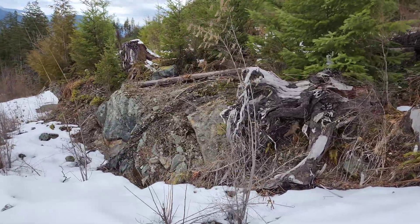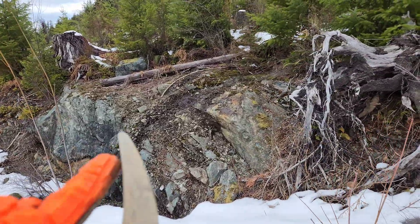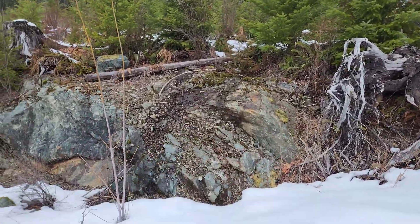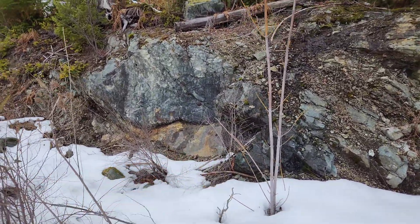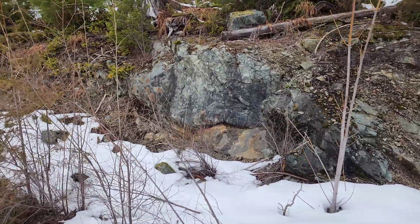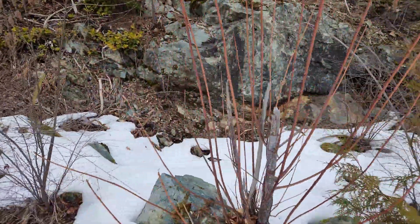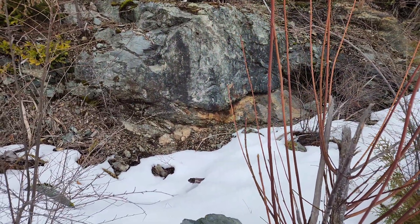In this outcrop here, you have a one-meter wide lens that we intercepted with the backpack drill at the top. Underneath there there's another lens about 20 to 25 centimeters thick of massive sulfides with galena, chalcopyrite, some magnetite, and pyrite.